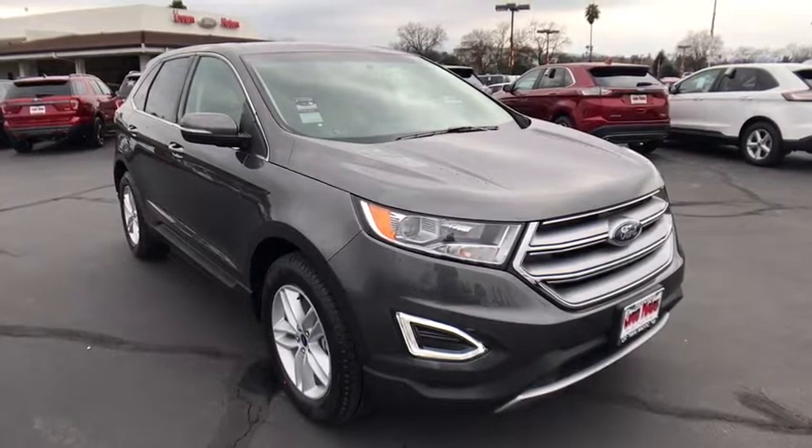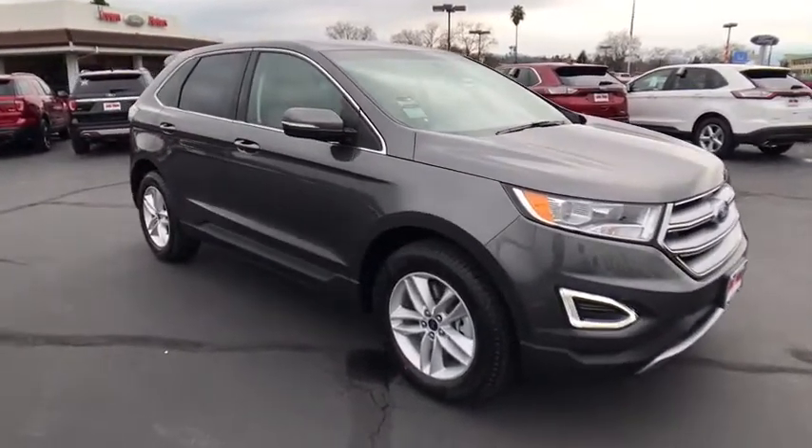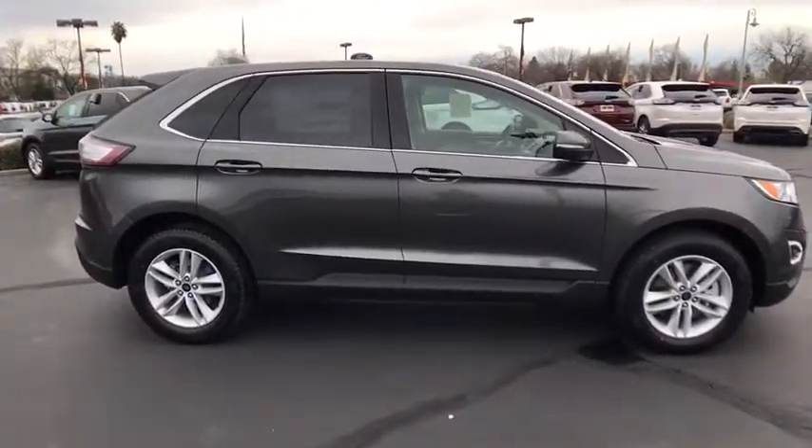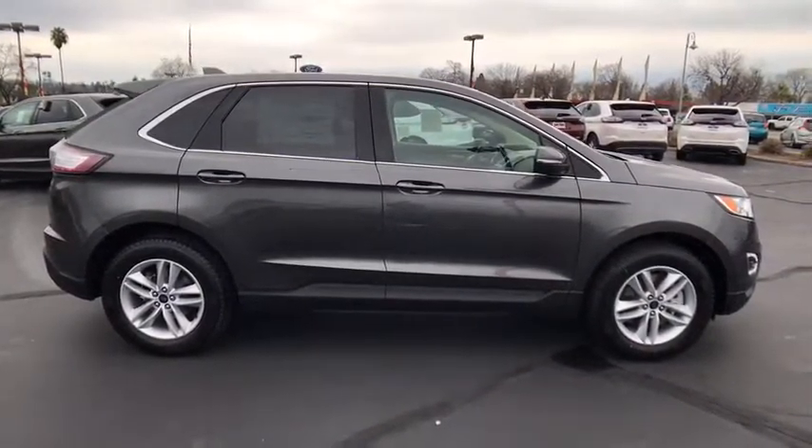2017 Edge thrills with more power and MPG. Either way, you're in for an exhilarating experience with Ford Edge. Here are some of this vehicle's great options.